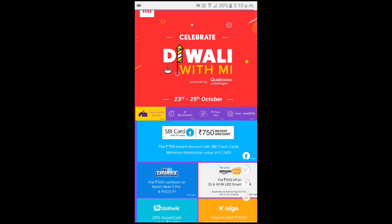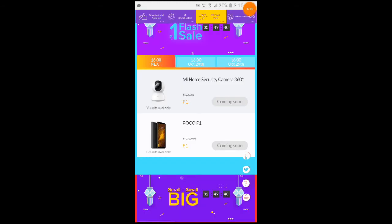This link will open and you will get an option of Rp. 1 flash sale. Just touch it and then POCO F1 will open. At 4 o'clock — now 50 minutes later — you will see 'coming soon', then 'buy now' or 'purchase'. You will click and you will see your phone. Payment and options are ready, so keep everything ready and quickly purchase.